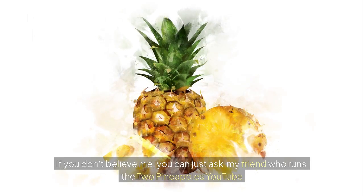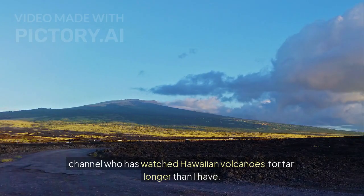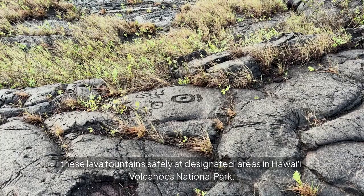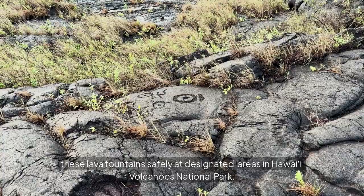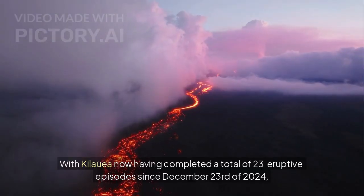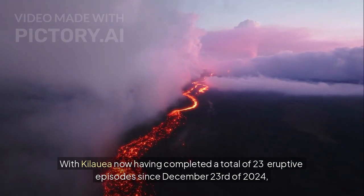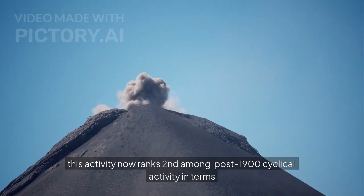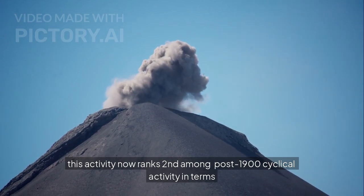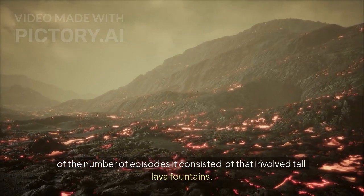You can ask my friend who runs the Two Pineapples YouTube channel, who has watched Hawaiian volcanoes far longer than I have. You can view these lava fountains safely at designated areas in Hawaii Volcanoes National Park. With Kilauea now having completed a total of 23 eruptive episodes since December 23rd of 2024, this activity now ranks second among post-1900 cyclical activity in terms of the number of episodes involving tall lava fountains.